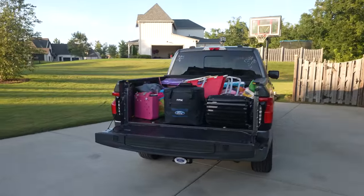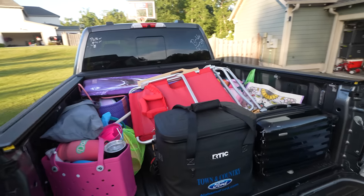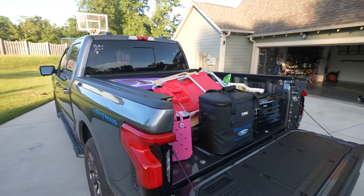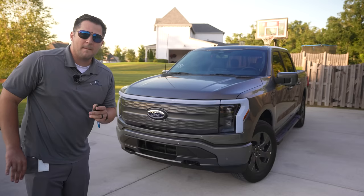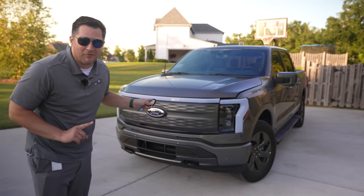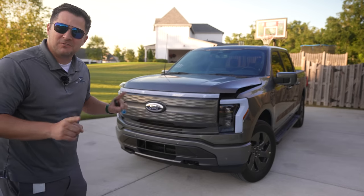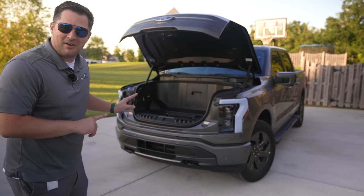Believe it or not, that is not everything we have to pack for this little beach trip — this is just the stuff going in the bed of the truck. It's pretty obvious now that I am not a world-class packer, but that's okay because I've got the Mega Power Frunk. Let's finish packing up the rest of the stuff — a little bit of capacity I've never had before.